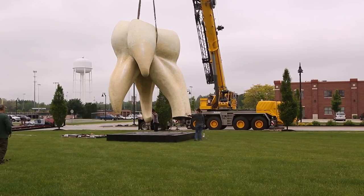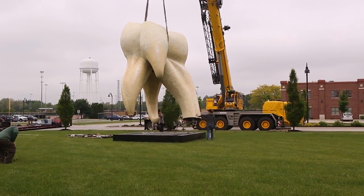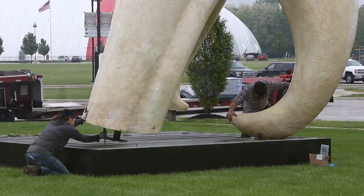I think this one was from 1982, so it's one of the older pieces.